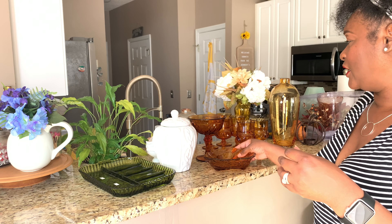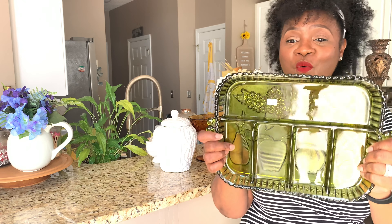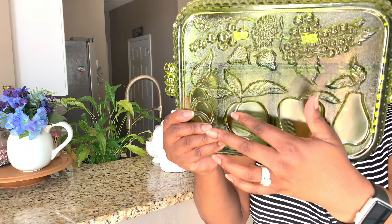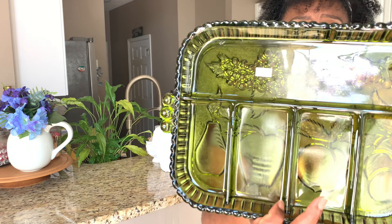I should have started with this dish first so I could show all the amber pieces together. I'm not sure what I'm going to use this for. A lot of times I shop with a purpose — I try to get items I already have a vision for — but this one I just love the green color and design. It has grapes, a pear, an apple, and some other fruit designs. I paid $2.99 for it and it has a little bit of weight to it.